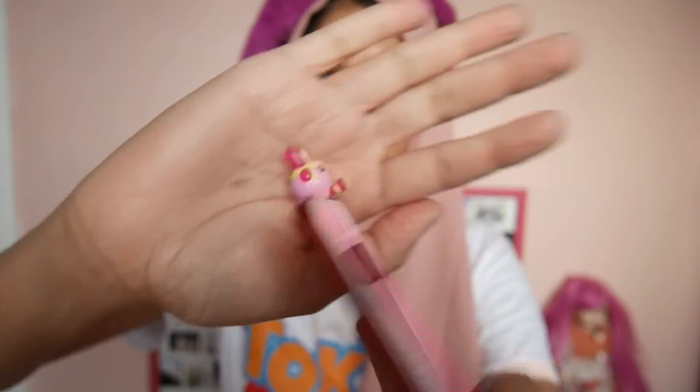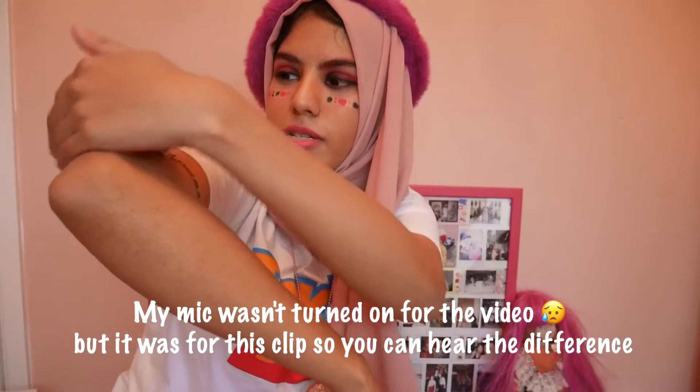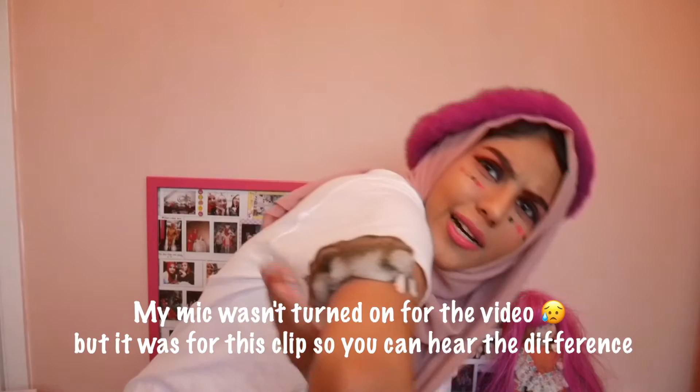This is my dust plug for my iPod watch. The sound quality is about to significantly improve — you will notice the difference. Actually, I lied, because I forgot to turn on the microphone.